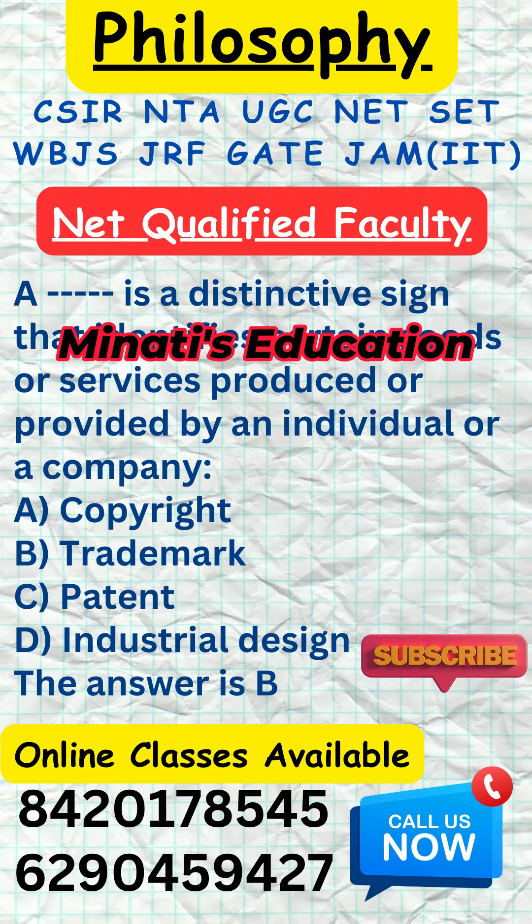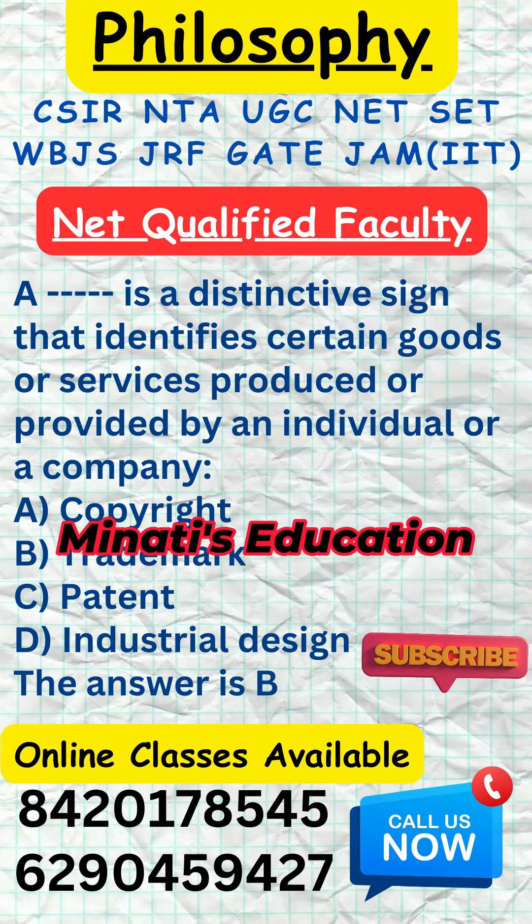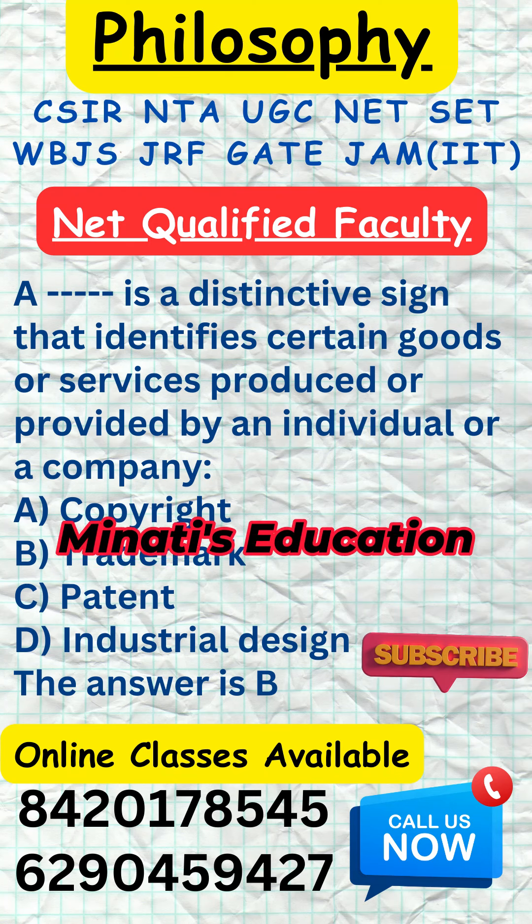Copyright protects creative expression, like writings, music, or designs. Trademark protects distinctive signs that identify goods or services.